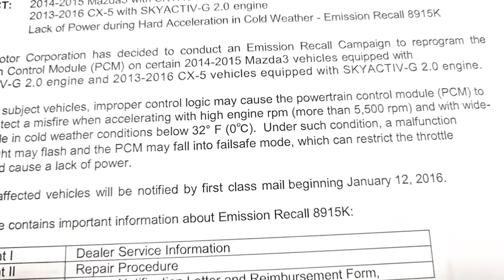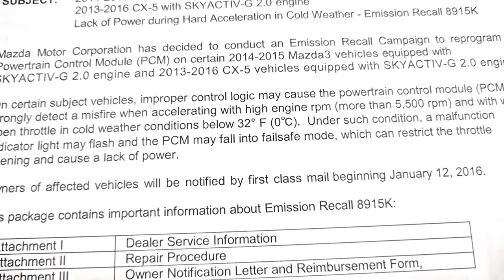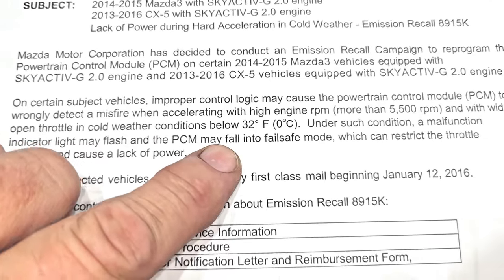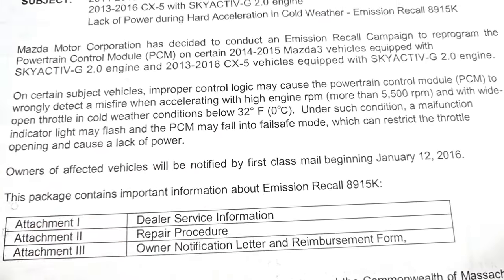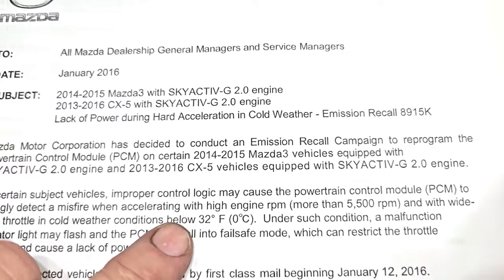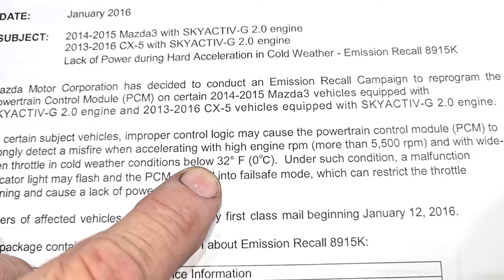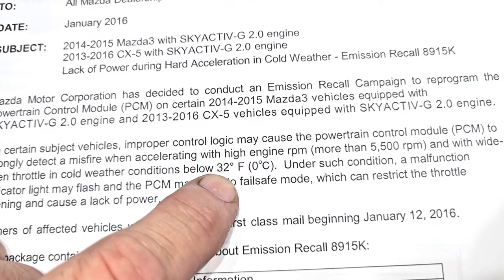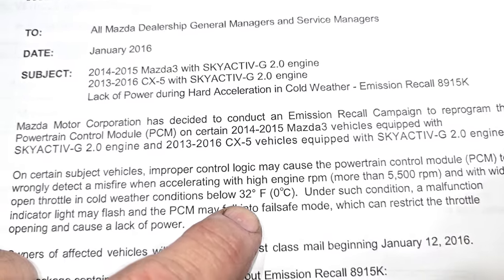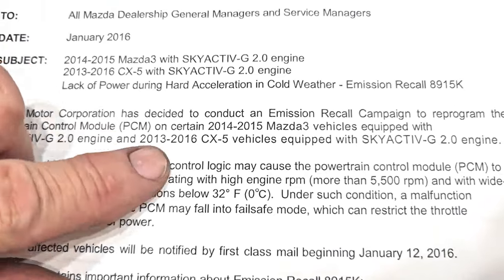The misfire detection issue occurs at high engine RPMs — more than 5,500 RPMs — with wide open throttle in cold weather conditions below 32 degrees. Under such conditions, the malfunction indicator light may flash and the PCM may fall into a fail-safe mode, restricting the throttle — basically going into limp mode. Driving in south central Texas at over 5,500 RPMs below 32 degrees is highly unlikely, which is probably why this customer hadn't had any problems and took so long to bring it in.